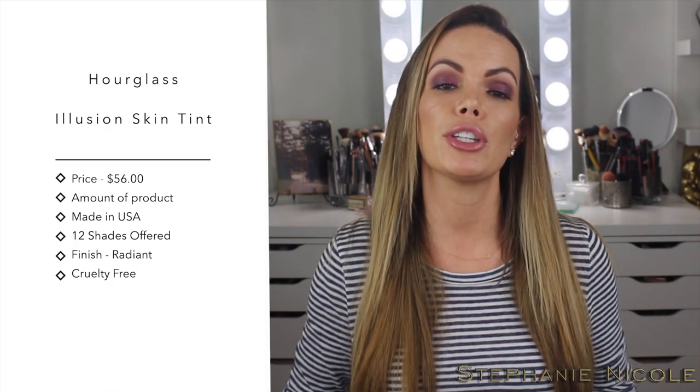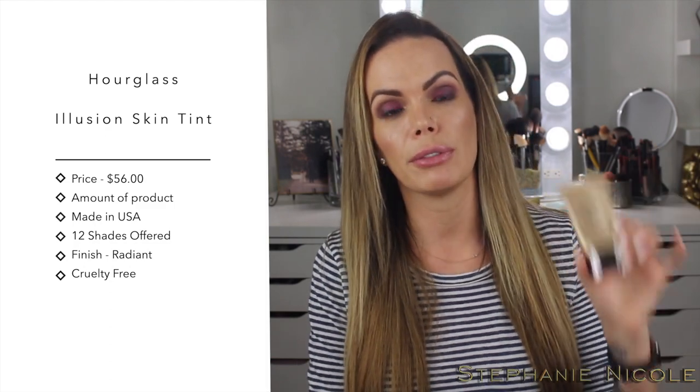Now let's talk foundations. In winter, along with your skincare, I feel like your foundation typically changes the most. In summer people tend to want a matte foundation so it doesn't move in the heat, but during winter I especially love the Hourglass Illusion Skin Tint. It doesn't have a huge range of shades — 12 offerings that don't go very deep, which I wish they'd expand. It's really good if you have dry skin, but if you have oily skin I'd avoid it because the luminous, radiant finish will be too much.